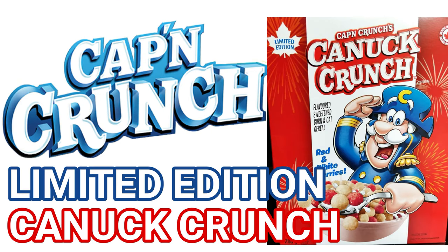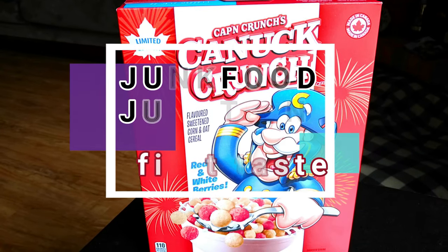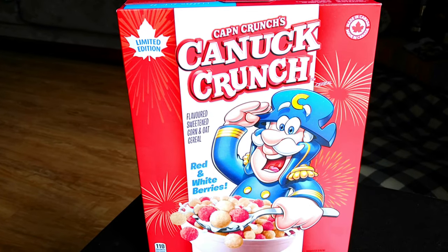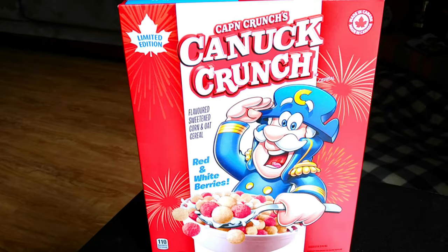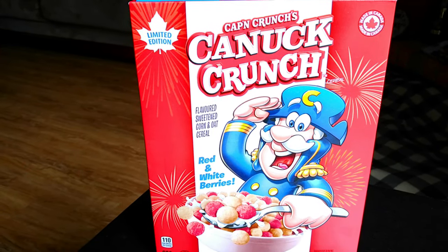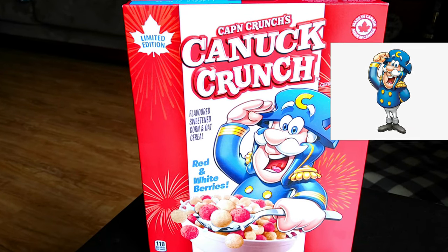But this one is all Canadian, so how about we crack this box open, show you what this Canuck Crunch looks like, do that quick sniff test, before we tell you how it tastes. This is a cereal that we've been waiting for for a while — our friends at Quaker Canada had told us it was coming this spring, and we were counting down the days. Now it's here.